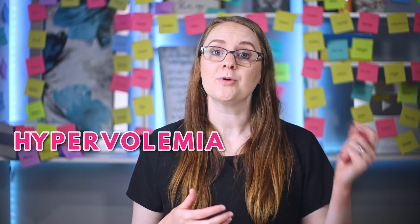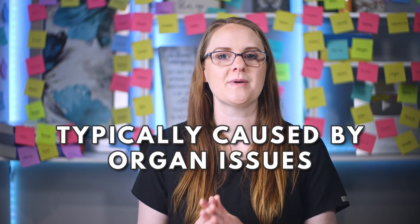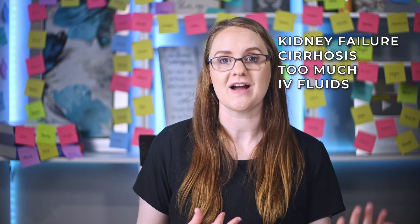Now let's move on to hypervolemia. Hypervolemia happens when there is too much fluid circulating and the body cannot compensate to regulate it. In contrast to hypovolemia — too little blood volume — hypervolemia is when there is too much blood volume, overloading the organs, also referred to as fluid volume overload. It is typically caused by organ issues with the kidneys, heart, and liver when they aren't functioning to eliminate, balance, or circulate fluid properly — disorders like kidney failure or cirrhosis — and in some cases by too much IV fluid or IV fluids given too fast.